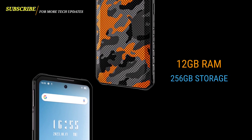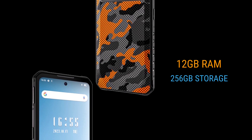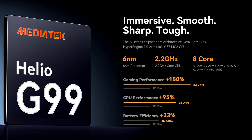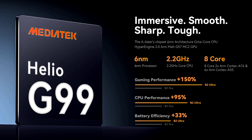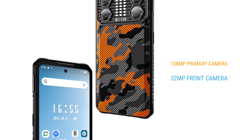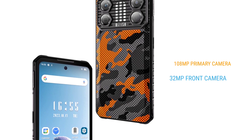The device has 12GB of RAM and 256GB of internal storage. It is powered by the Helio G99, which is the same processor found on the B2 Ultra.